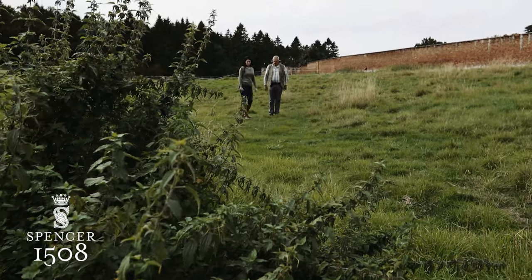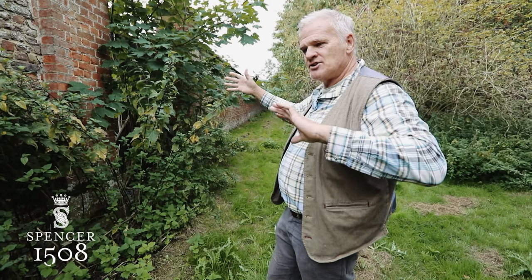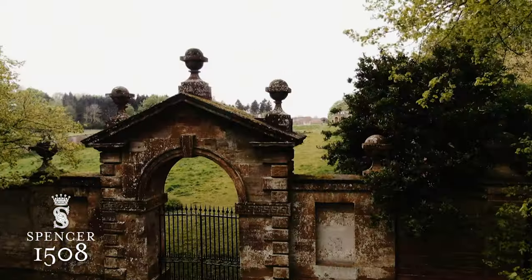I think this is lovely for an orchard. To see this garden here and the sheer size of it — it just shows how big and important a place this was. It's absolutely incredible.